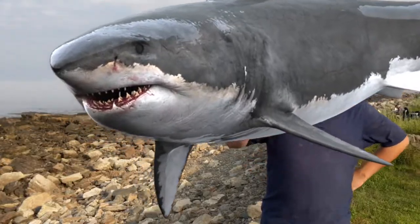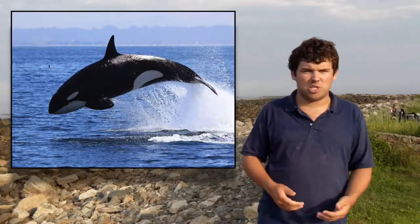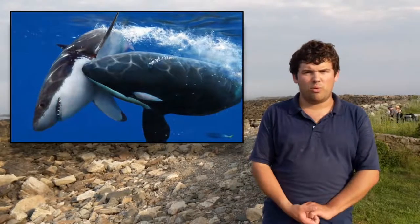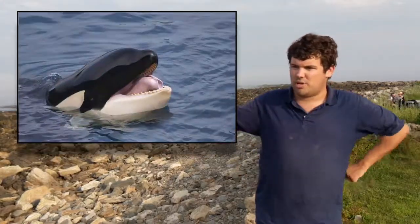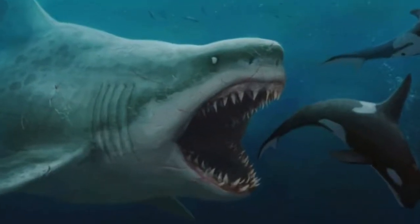Despite the great white shark's fearsome reputation, it has only one enemy: the killer whale. Killer whales are the top predators of all the world's oceans alive today — 40 feet long and weighing 12 tons. They eat great white sharks and can even hunt the sperm whale, the world's largest carnivore. It's already been confirmed that in a fight between a killer whale and a great white shark, the killer whale would win because it's bigger, stronger, and smarter. So the killer whale is basically the king of the sea — the most dominant animal in the ocean. That said, one-on-one against Megalodon, my money's on Megalodon.